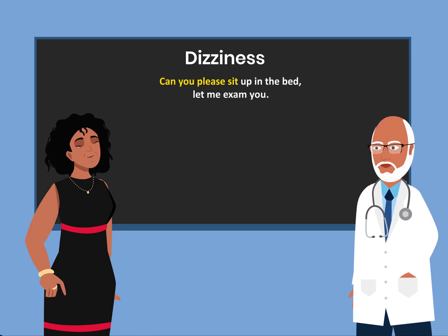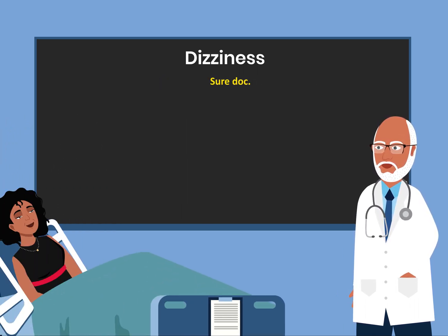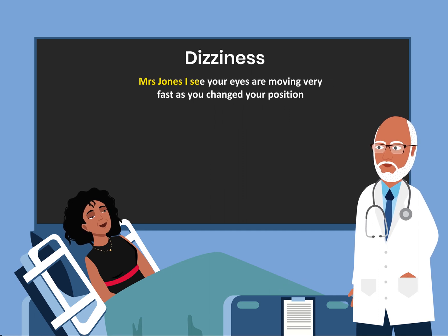Can you please sit up in the bed? Let me examine you. Sure. Mrs. Jones, I see your eyes are moving very fast as you change your position.